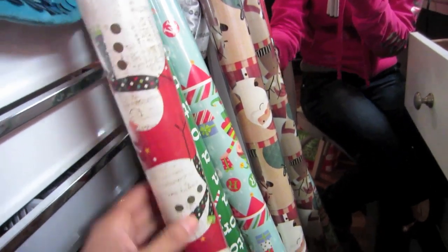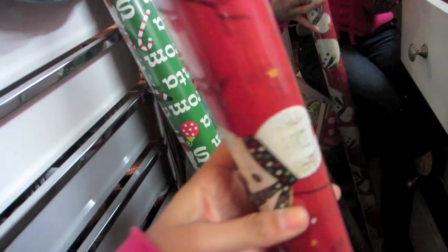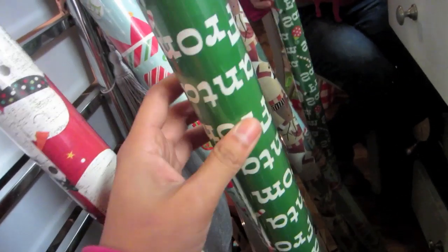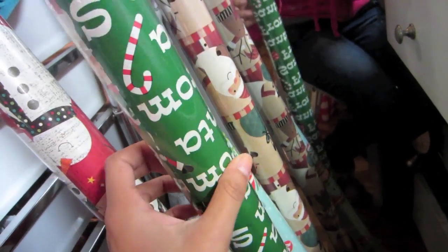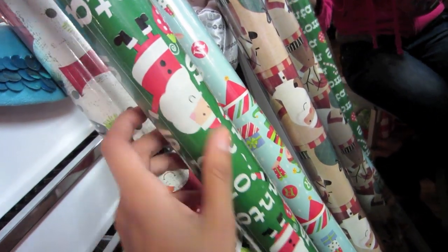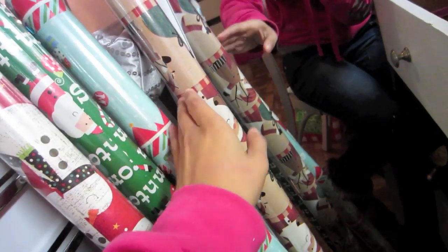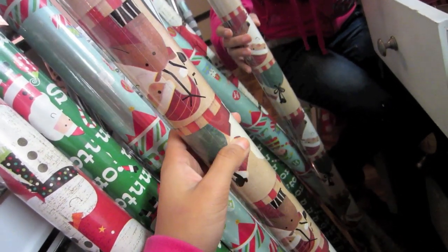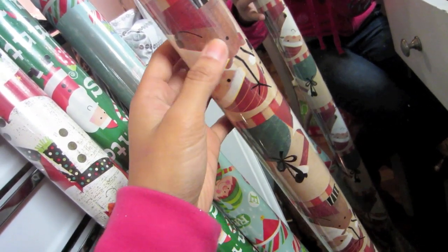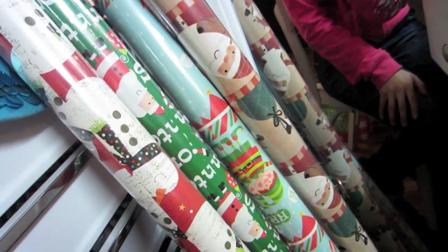I also wanted to show you these little gift wrapping rolls that I got. I got this snowman with a cute little scarf, this one that just says 'From Santa' and has little candy canes, ornaments, and Santa Claus, then one with a cute little elf, and this one reminded me of vintage wrapping paper with a reindeer and Santa Claus. I got those from the Dollar Tree as well.